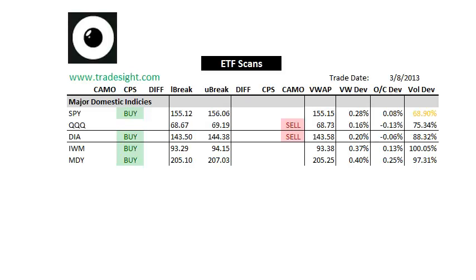Hello traders, this is Rich Dara from TradeSite. This is a look at the afternoon scans for the ETFs for this coming Monday, March 11, 2013.